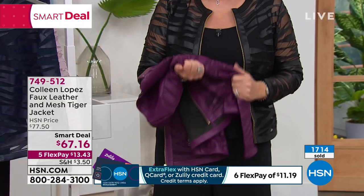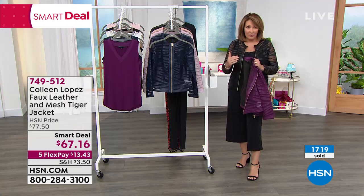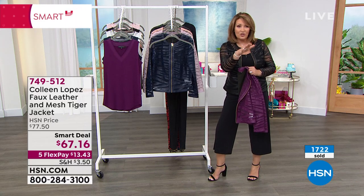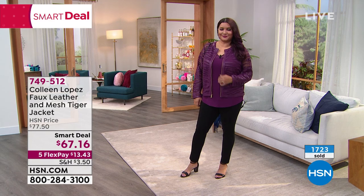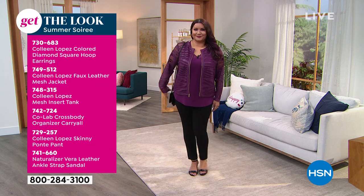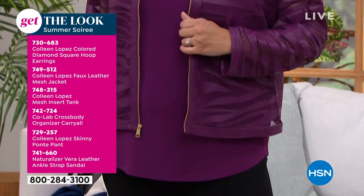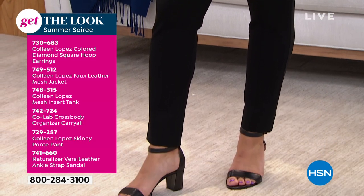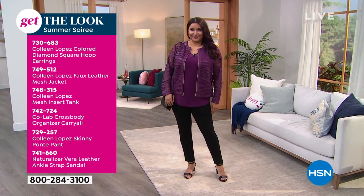I love showing these to you. Every single mesh jacket we've ever done has become a customer pick — consistently. We've really got the fit down. I'm in a medium, Christy was an extra small, Annette is in the 1X and it still looks great. Annette's wearing it with a square hoop earring from Colleen, the faux leather mesh jacket with a mesh tank (item 748315), a little crossbody, skinny ponty pant from Colleen Lopez, and strap sandals from Naturalizer.